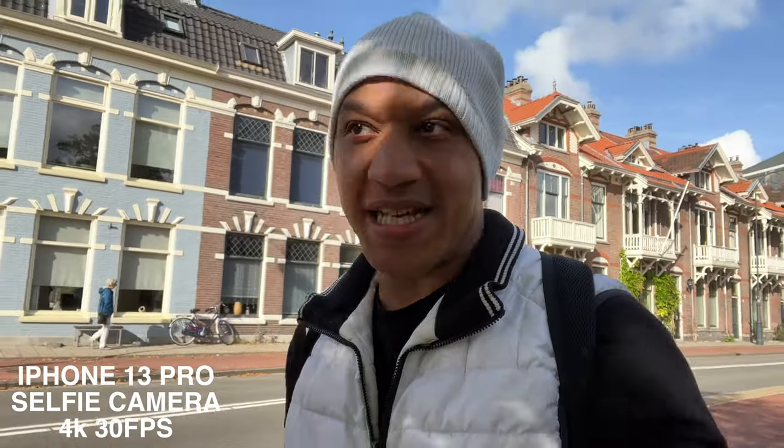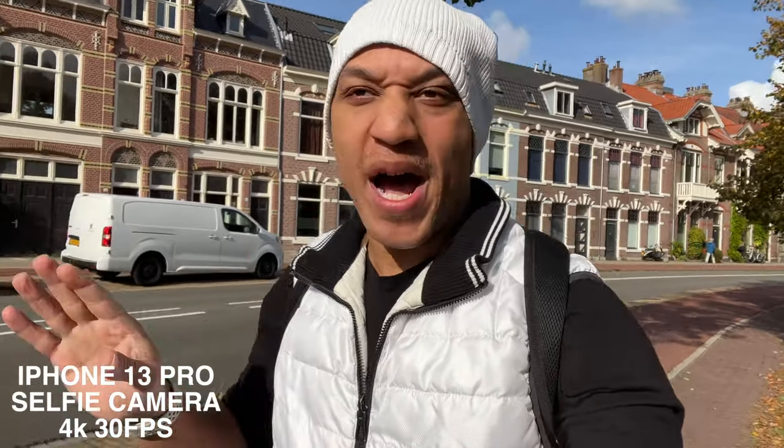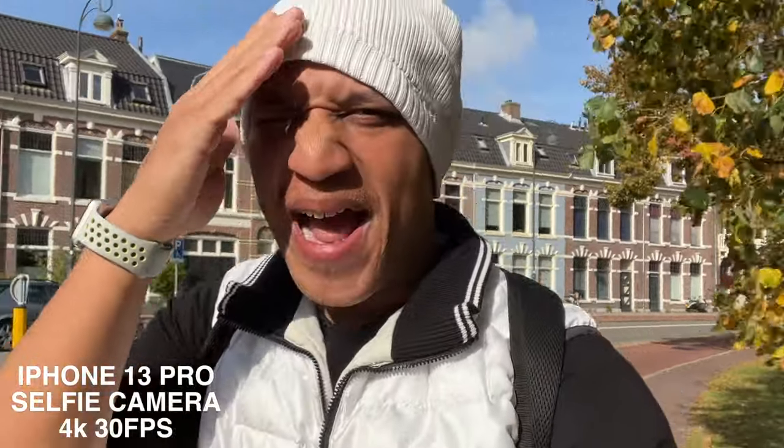Okay, so with this vlogging — how does it sound? I'm very curious how the audio sounds. What do you guys think? Does it sound good? Does it suck? Is it usable? This is straight out of the phone, straight out of camera, no mic, nothing. How does it sound? I'm on the street right now. Okay, now we are away from a busy street. How is it now? How does the audio sound? Is it usable? That's what I really want to know.